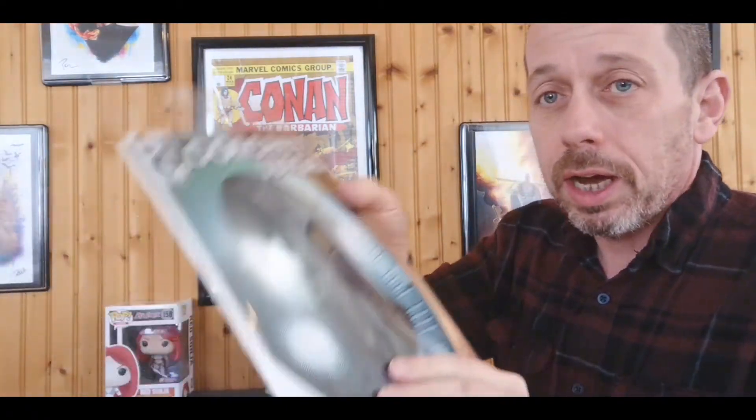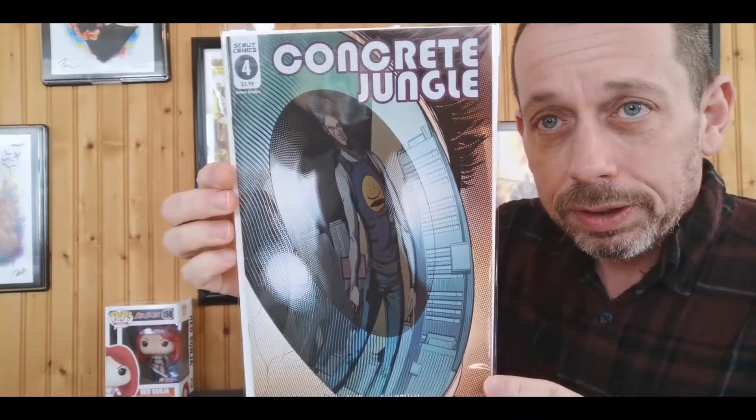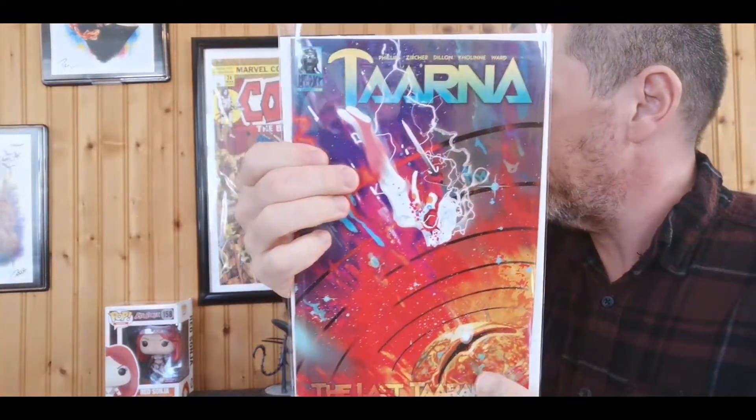Always love getting anything Conan and a Red Sonja in the mail — never a bad thing. Without further ado, let's get into our new comic book day haul. First we got Scout Comics Concrete Jungle number four. Not sure how many issues this is going to run, but been loving Scout Comics — just a lot of good stuff. We have Tarna number two; of course we know Tarna from the Heavy Metal universe and the movies.